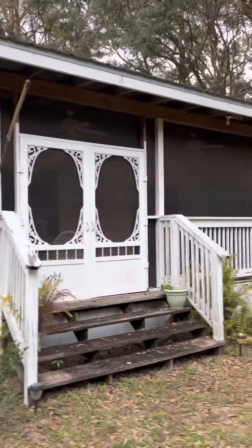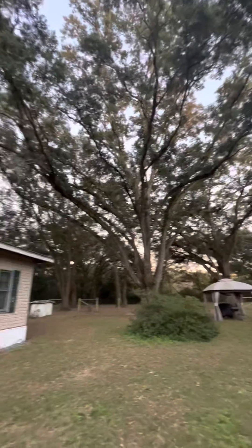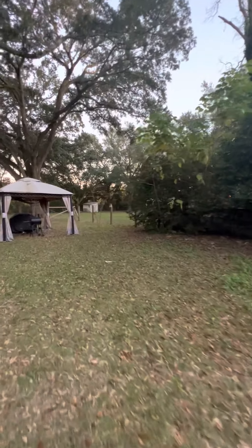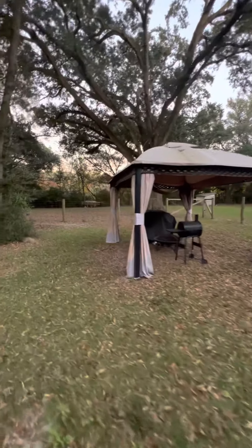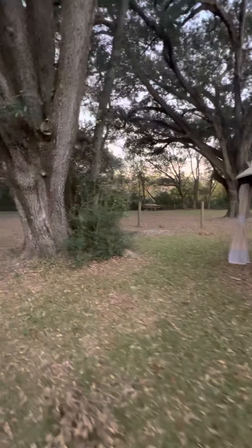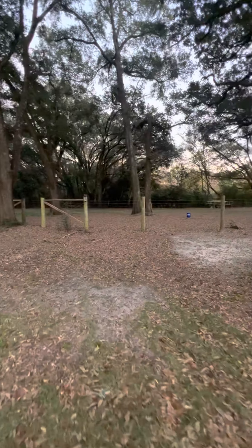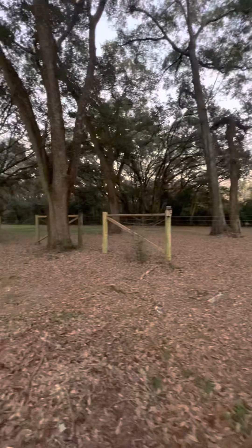There's tons of trees. Look at these big old giant oak trees. Metal roof is newer. Little barbecue area back here and a little gazebo. The lot goes back here — if you want to have some animals or something like that. I'm not sure how far back it is, but it may be just up to here.